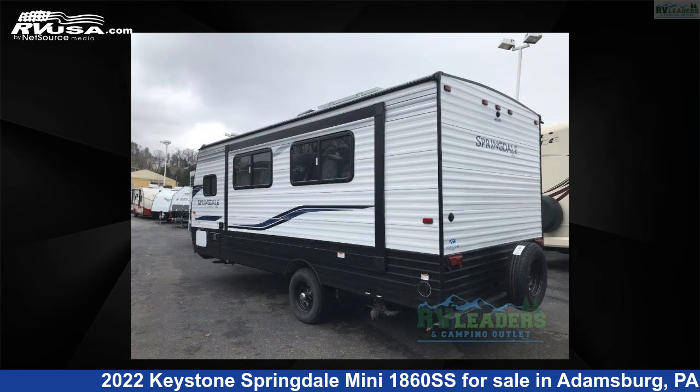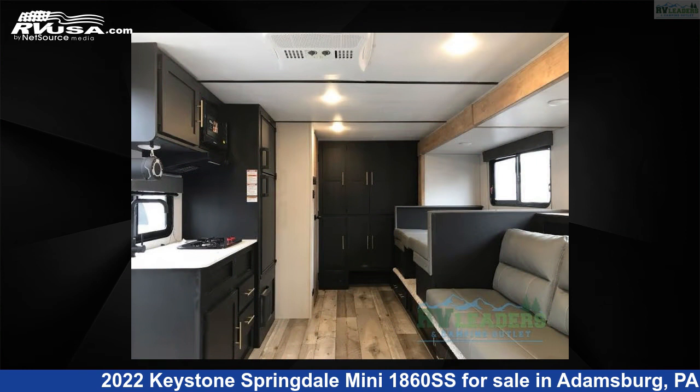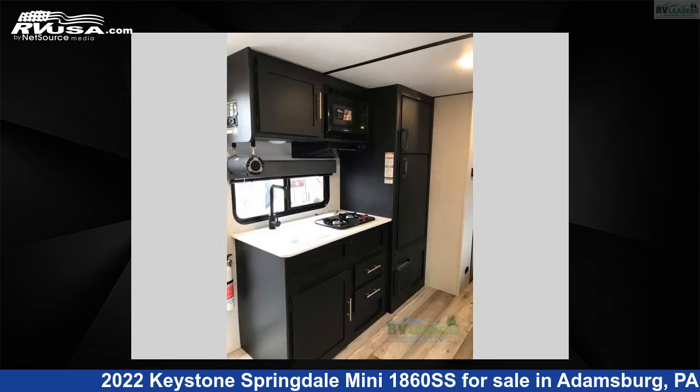This new Keystone is 22 feet 0 inches in length and features one slide-out, sleeps four, and 27 gallons freshwater capacity.